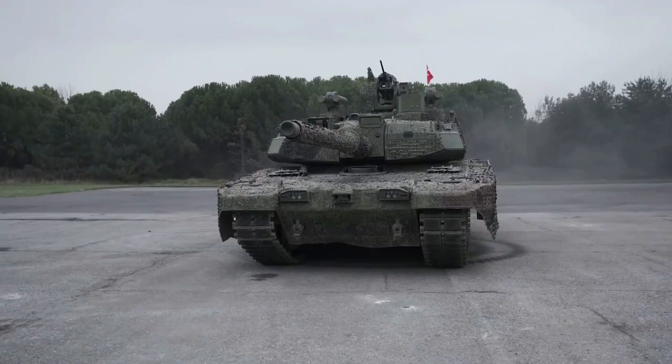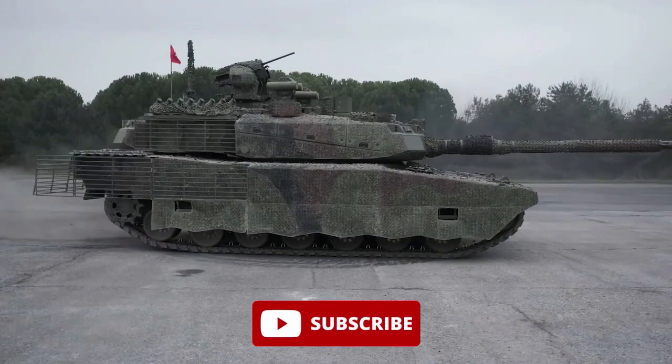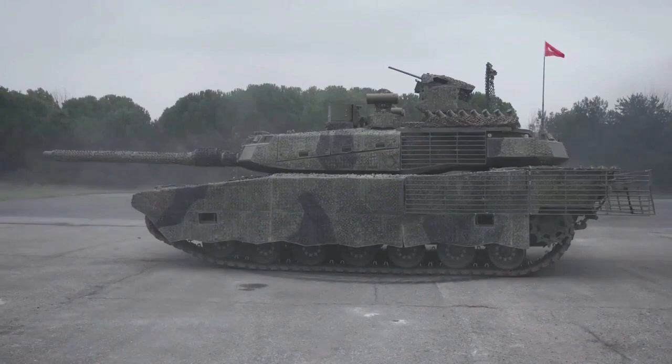The Altai is a modern main battle tank developed by Turkey to modernize and strengthen its armed forces. Named after Army General Fahrettin Altay, development was initiated in 2007 with Otokar to design and develop a national main battle tank.